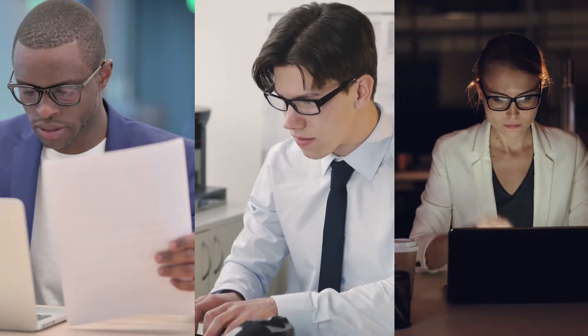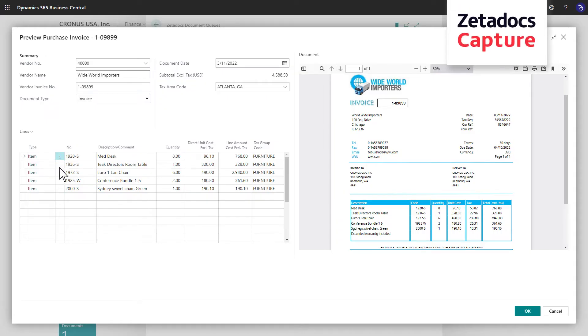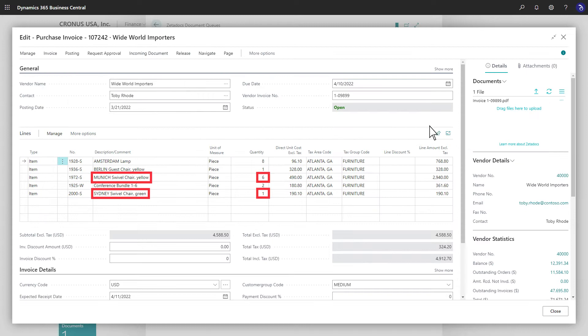Traditional accounts payable and expense management processes are labour-intensive and error-prone. Sam is frustrated at manually inputting invoices into Business Central. Zetadocs Capture's AP automation solution uses intelligent OCR to extract data from an invoice into Business Central and archives the original document. No templates or training are needed — it's ready to go.